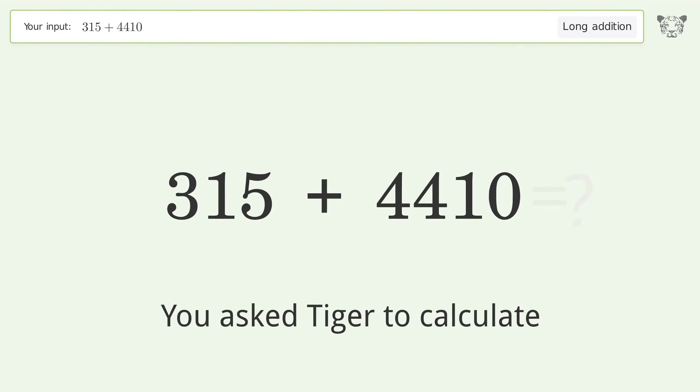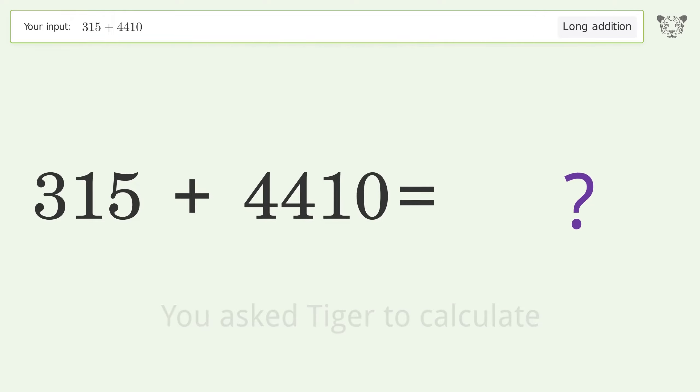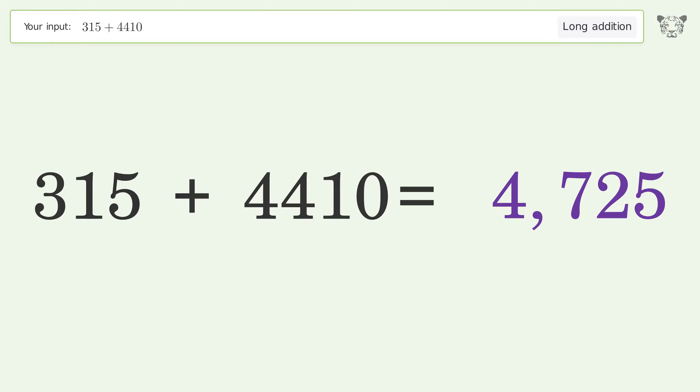You asked Tiger to calculate. This deals with long addition. The final result is 4725.